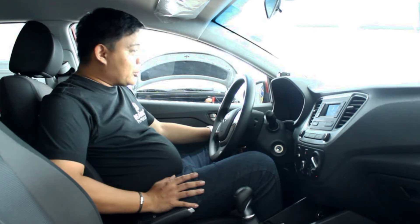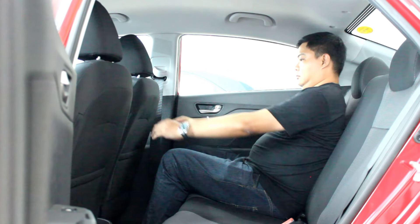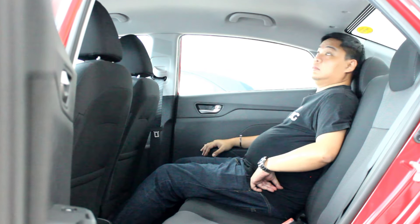At the back, it's a similar story — you don't get much in terms of amenities, not even an armrest. But you do sit comfortably with a decent amount of space, which is really a highlight, because the leg and headroom back there is comparable to cars above its class. So at this point, what we have here is a spacious car with basic amenities and a good body structure.